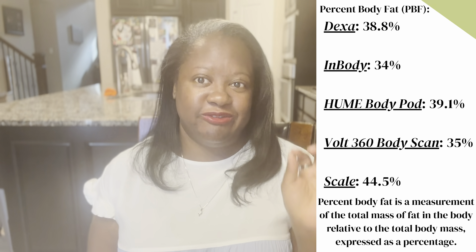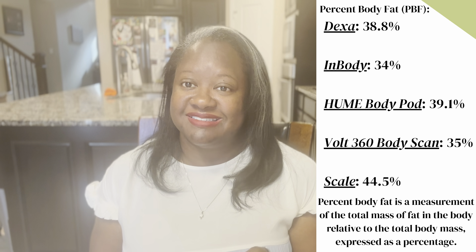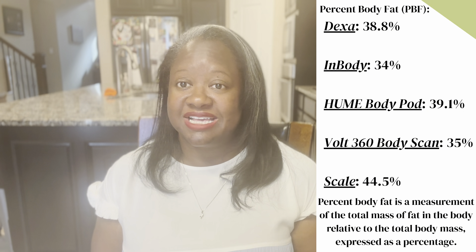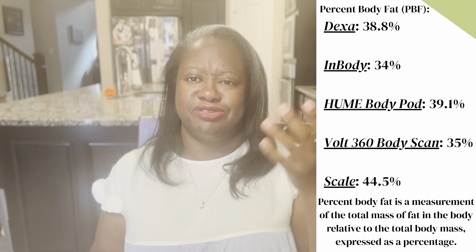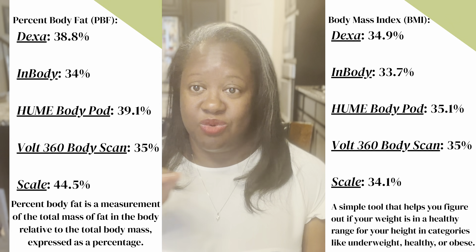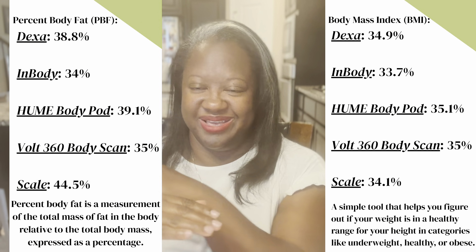Now let's talk about percentage of body fat. Based on my DEXA scan, I'm 38.8% fat. My InBody said 34%; my home Body Pod is saying 39.1%; my Volt 360 said 35%; and my RIMFO scale said 44.5%. That gives me a range of 35 to 45 — a 10% difference, which is a little concerning. I don't know what to do with those numbers other than just have them. Your BMI measures where you are compared to others; your body fat percentage tells what's actually going on within your body.